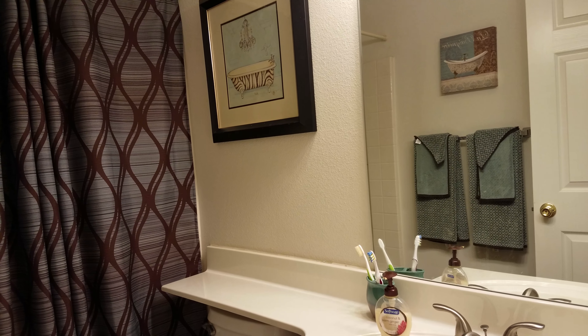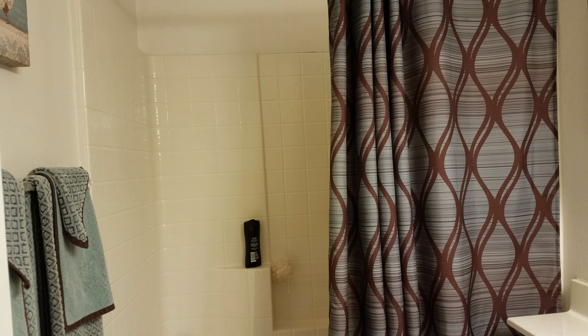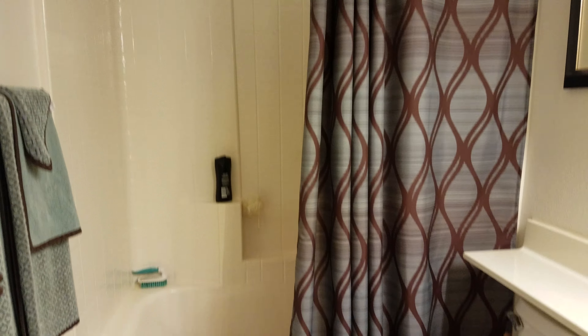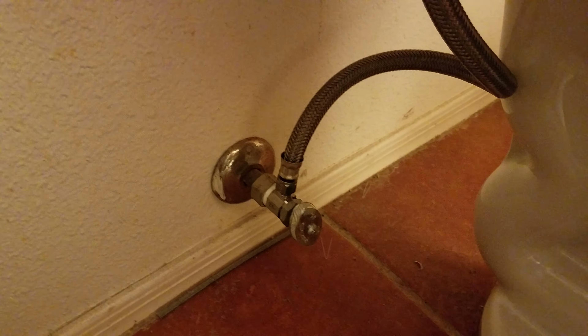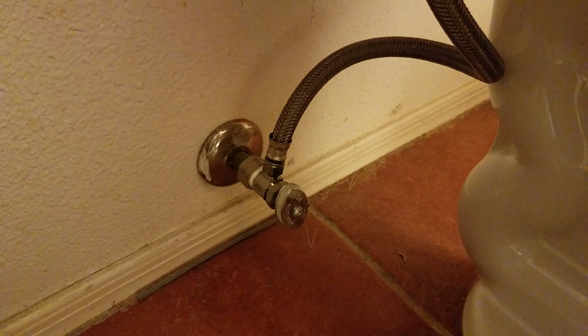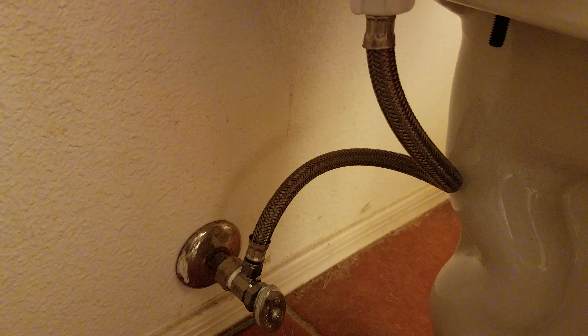This is the upstairs guest bathroom — so this is a two and a half bath. It is a set-in tub shower combo. One thing I noticed upstairs is that they have replaced this angle stop and braided line at some point, and it's not nearly as old as the other two.